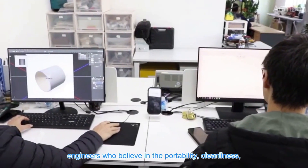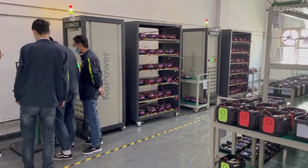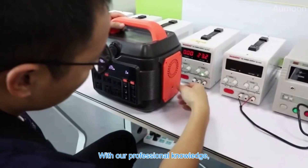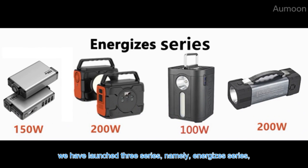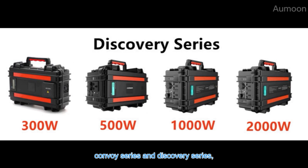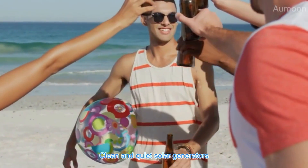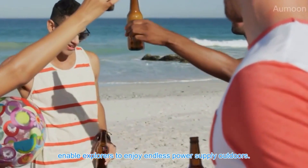With our professional knowledge, we have launched three series: the Energizer series, the Convoy series, and the Discovery series, which are specially designed for outdoor lovers. Clean and quiet solar generators enable explorers to enjoy endless power supply outdoors.